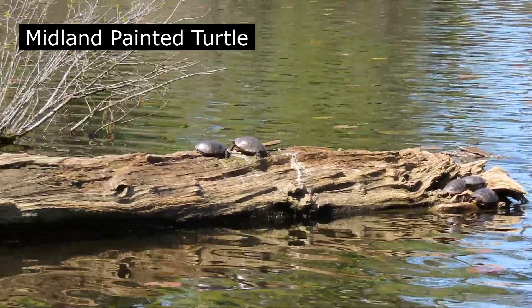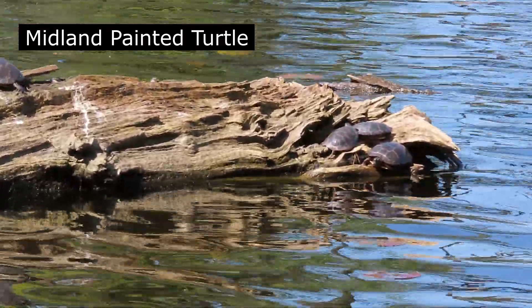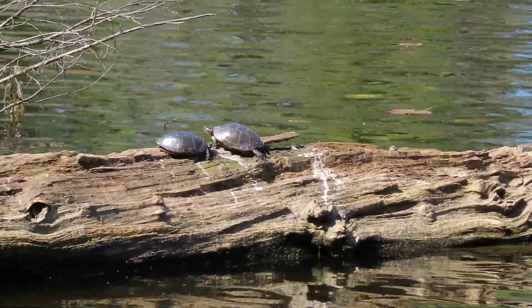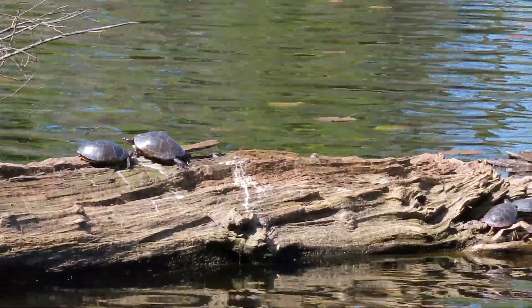Here we have some Midland Painted Turtles — a whole bunch of them over here. The Midland Painted Turtle starts its day at sunrise, emerging from the water to bask for several hours. Warmed for activity, it returns to the water to forage.